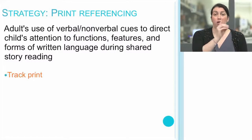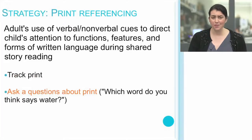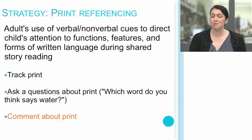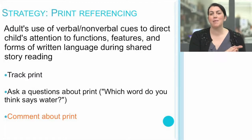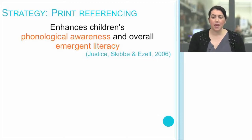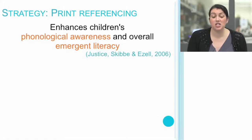Print referencing is a great way to model tracking the print and asking questions about print — for example, 'Which word do you think says water?' — or even just making comments about print. I can still profoundly remember when a teacher pointed out a funny-looking letter A, drawing my attention to the fact that different text types may cause a letter to look different. That got me excited to wonder whether other letters beyond A could be printed in different ways. This strategy of print referencing enhances children's phonological awareness and overall emergent literacy.